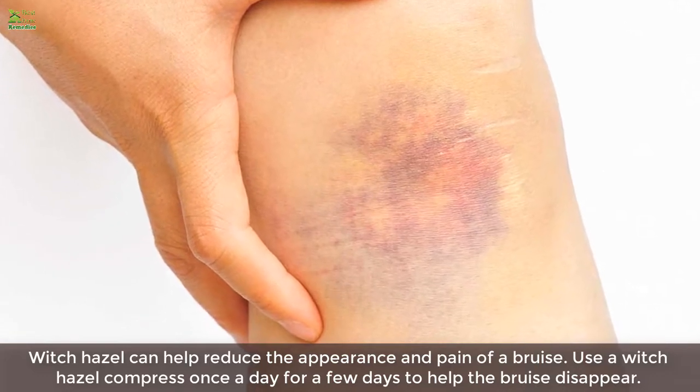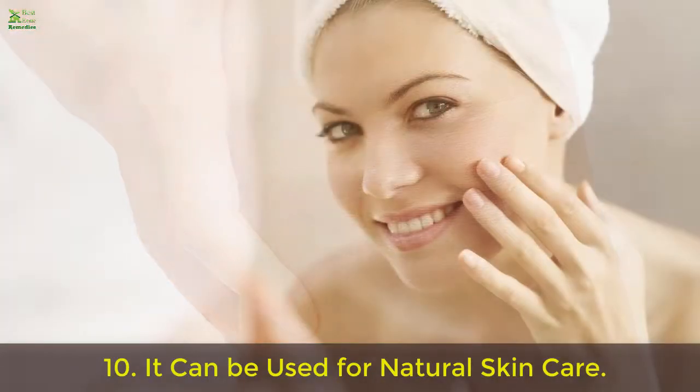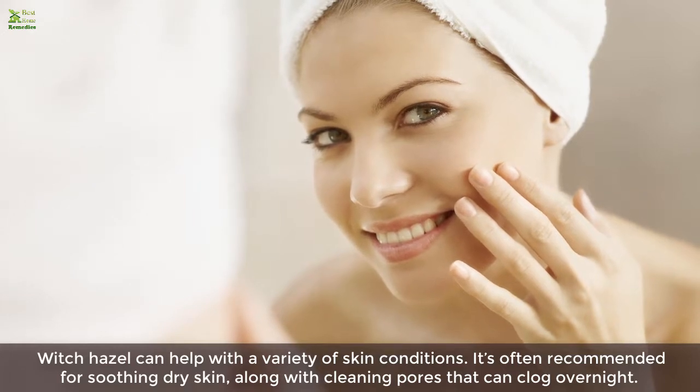Nine: it relieves bruises. Witch hazel can help reduce the appearance and pain of a bruise. Use a witch hazel compress once a day for a few days to help the bruise disappear.